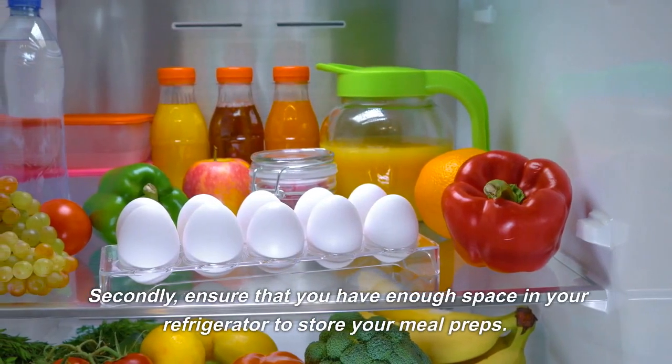While the veggies are roasting, cook some quinoa according to the package instructions. Once everything is cooked, divide the quinoa and veggies into meal prep containers and drizzle with your favorite dressing, such as a tahini dressing or a balsamic vinaigrette.